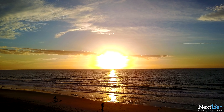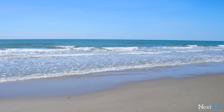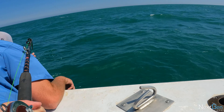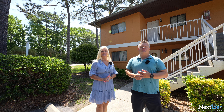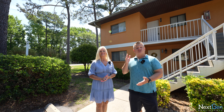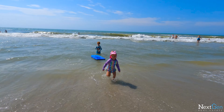Welcome to Myrtle Beach, South Carolina. I'm Landon here with Janet Loper and we are Next Gen Real Estate. We're here in the West Wind Condos here in Myrtle Beach, which is just a short trip across the main highway for you to be able to get out to the ocean.